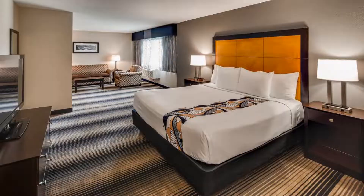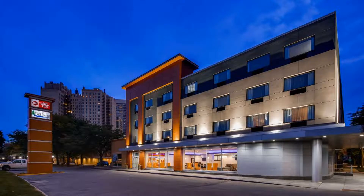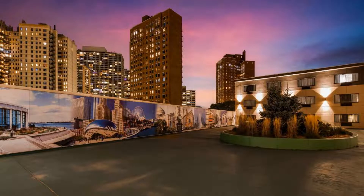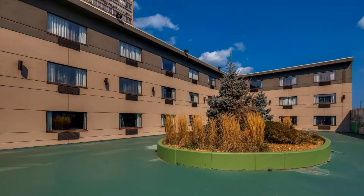The accommodation provides a fitness center, a 24-hour front desk, and free Wi-Fi throughout the property. At the hotel, each room is equipped with a desk, a flat-screen TV, a private bathroom, bed linen, and towels. Best Western Plus Hyde Park offers certain rooms with lake views, and all rooms come with a coffee machine.